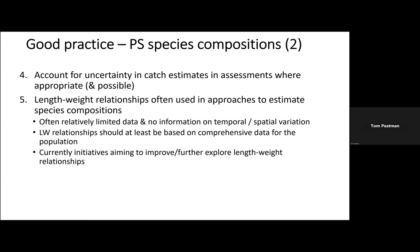Length-weight relationships are often used in approaches that generate estimates for species compositions across the various RFMOs, and those relationships can be based on relatively limited data. That may not allow us to test or explore the potential for temporal or spatial variation in those relationships. In an ideal world, we'd want our length-weight relationships to be based on a comprehensive sample representative of the population as a whole. There are studies going on across at least some of the RFMOs looking at better, more detailed estimates of length-weight relationships.